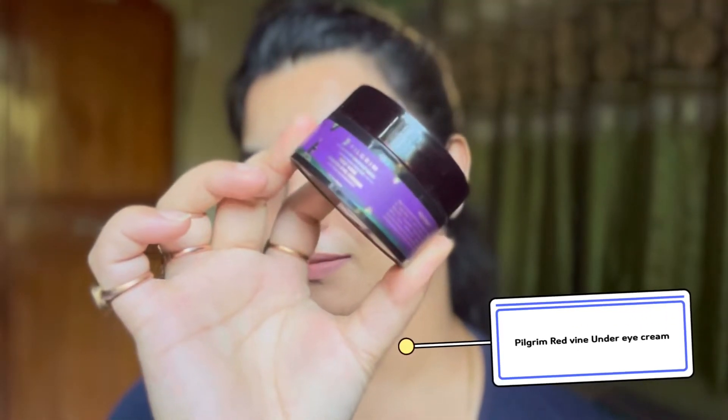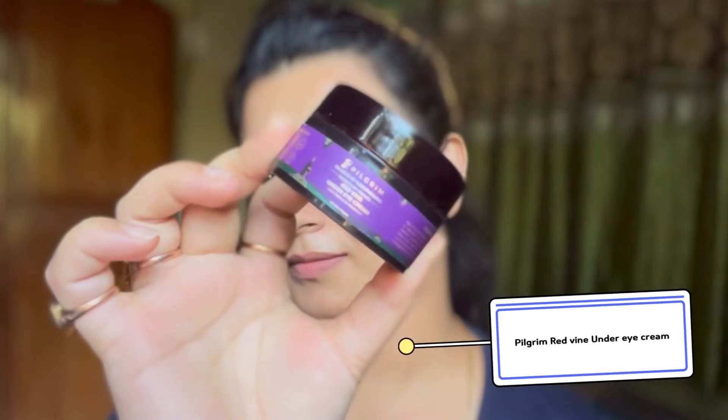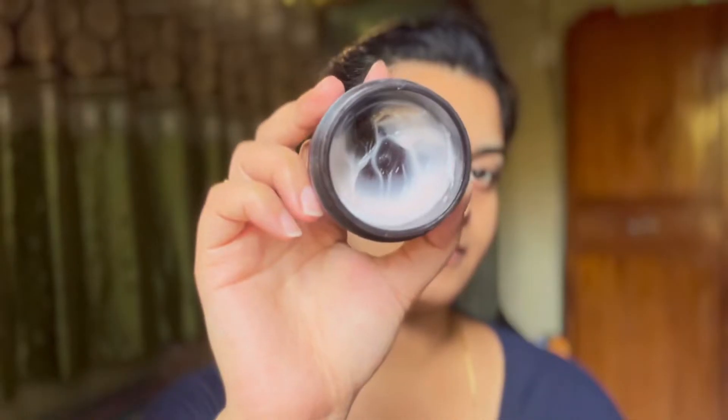If you have hair problems, you can also use this on your hair. I apply it on my dark spots and acne spots. It's summer time right now, so as you all know, there can be a lot of rashes on the skin — so I apply it on those areas too.